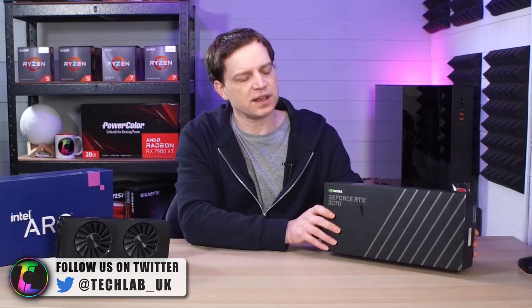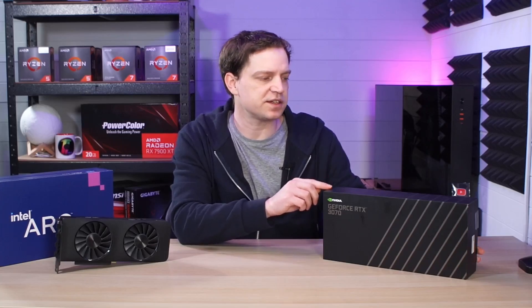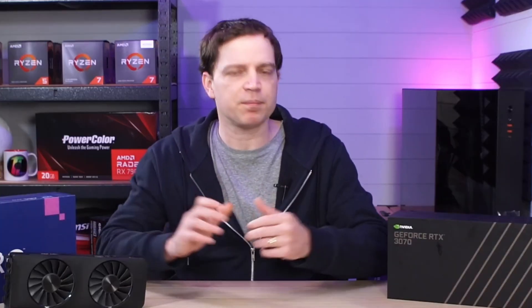The RTX 3070 on the other hand is an 8 gigabyte card, and a lot of people are thinking that it's actually going to start running out of steam now, particularly on a lot of the modern titles. I think that's why these discussions are happening and people are starting to really compare these up, but I was interested to see has it actually caught up when it comes to performance and power.